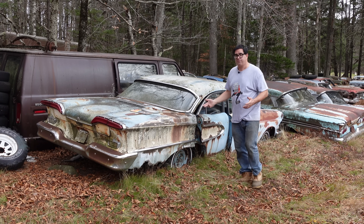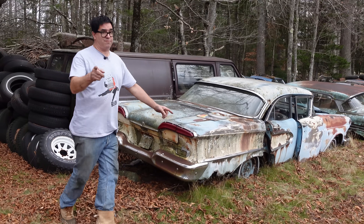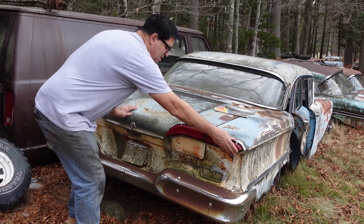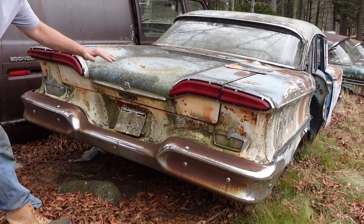1958 was the first year for the Edsel. Very interesting styling, especially up front — we'll get to that. But here at the back, one year only for these crazy plastic tail light lenses, which have this sweep effect to them, and basically a concave rear.